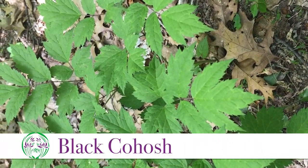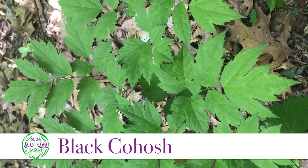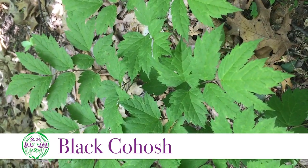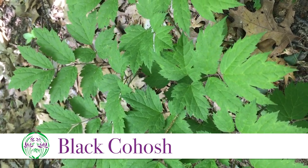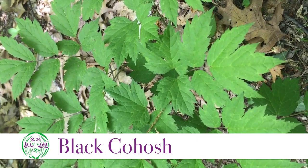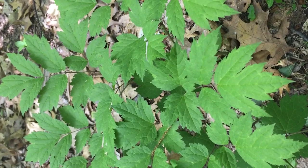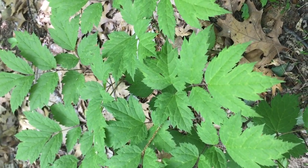Here we are in the wooded area and here we have a lovely black cohosh, Actaea racemosa. This will get bigger, although the ones I have growing with a little bit more light will get larger than this one. And of course it is the root of black cohosh that is used.